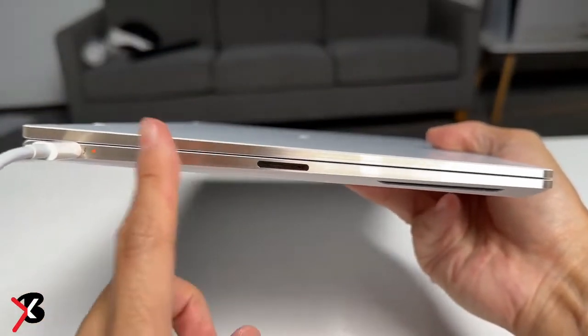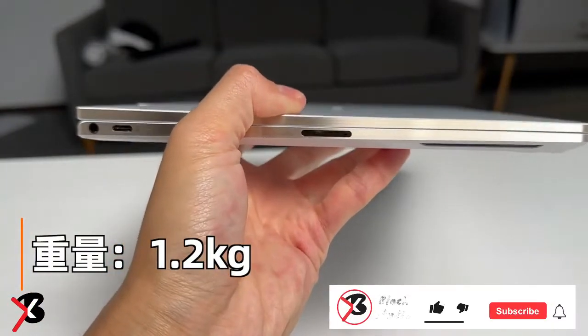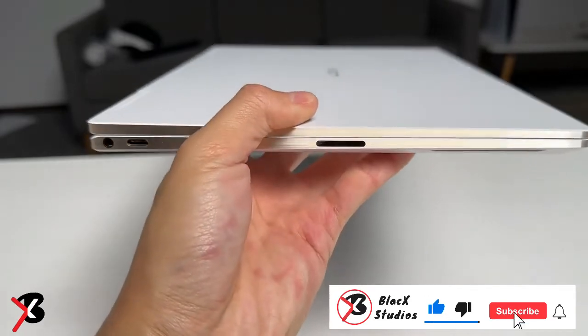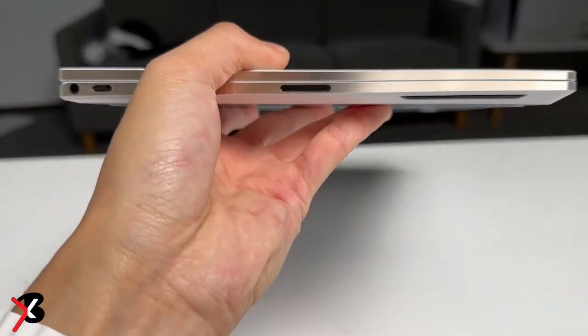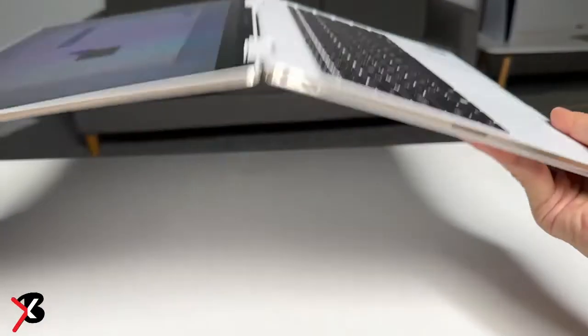Meanwhile, the much-awaited Redmi Note 12 5G has also been launched in China. The device was released alongside the Note 12 Pro lineup, which includes three phones: Note 12 Pro, Note 12 Pro Plus, and Note 12 Explorer Edition. The vanilla Note 12 5G comes as an entry-level phone in the series and offers 5G connectivity.